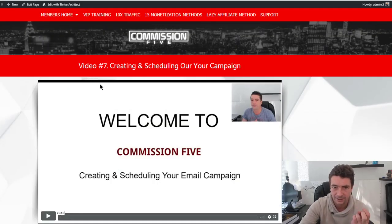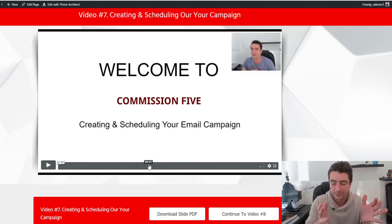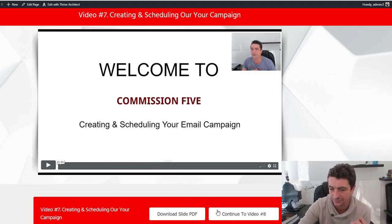Video seven is about creating and scheduling your own campaign. This video itself is 21 minutes long and goes into massive detail of how I'm able to schedule and prepare all these campaigns — everything is more or less set and forget. There's also a massive training on email marketing included.